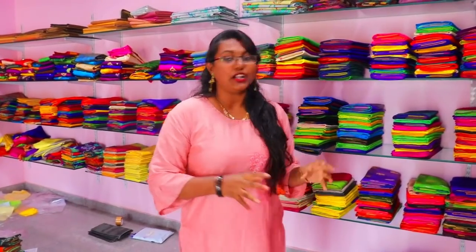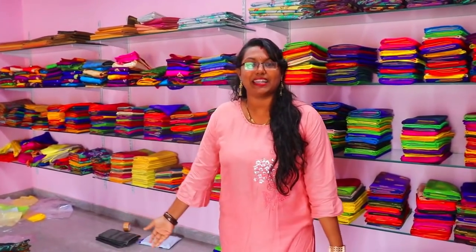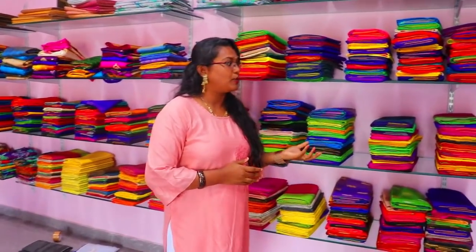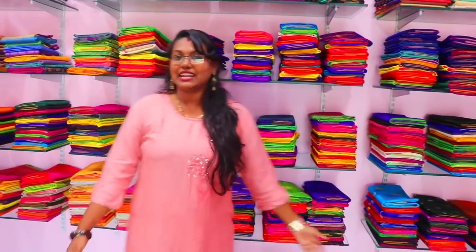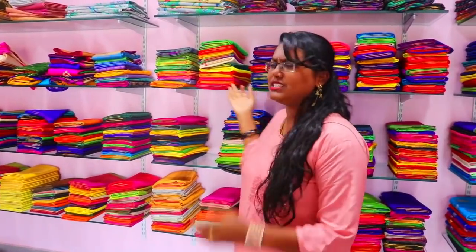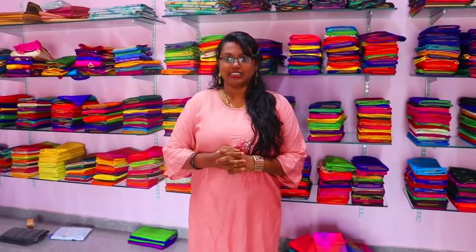We have a lot of collections in this shop with different designs and materials, including nighttime princess styles. The shop address is in the description box below.